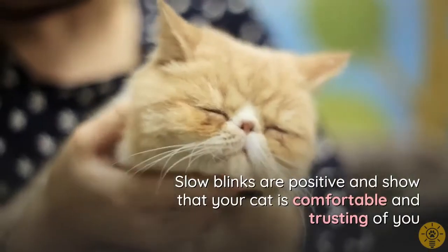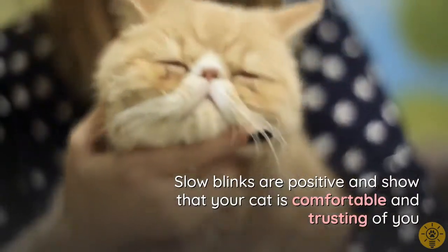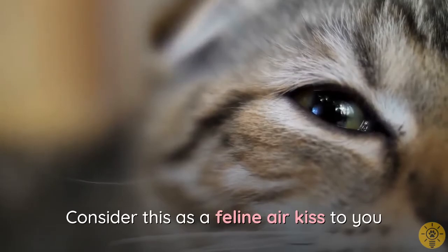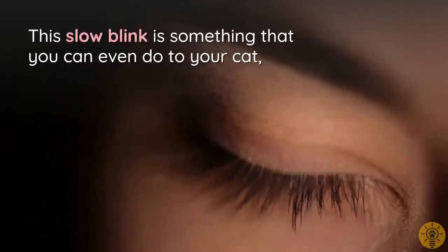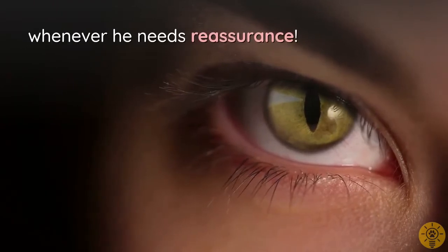Slow blinks are positive and show that your cat is comfortable and trusting of you. Consider this a feline air kiss. This slow blink is something you can even do back to your cat whenever he needs reassurance.